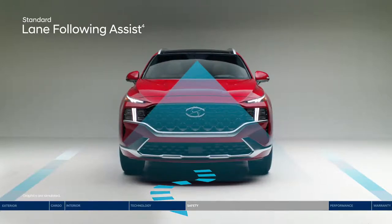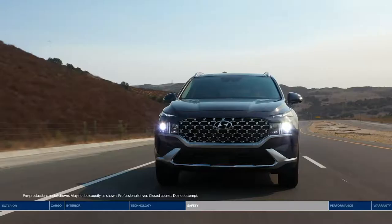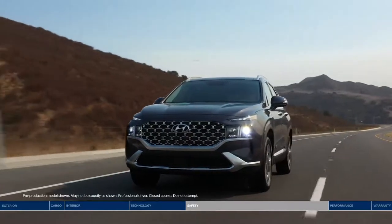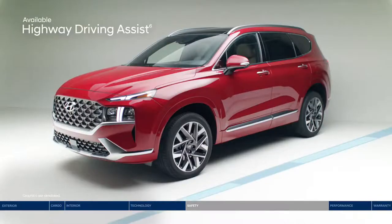Lane following assist can help keep the Santa Fe continuously centered between lane markings. Adaptive cruise control is great for longer trips — it adjusts your speed to maintain a preset distance from the vehicle ahead, even in stop-and-go traffic. Highway driving assist acts like a co-pilot, keeping you centered in the lane, maintaining a safe following distance, and adjusting your pace based on GPS and highway data.